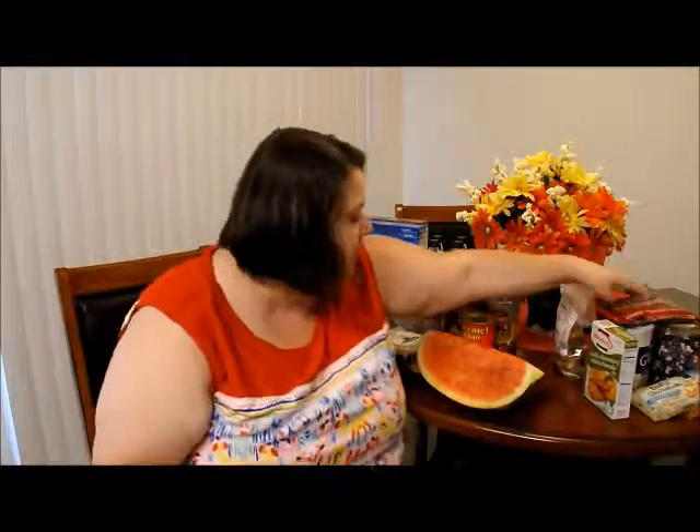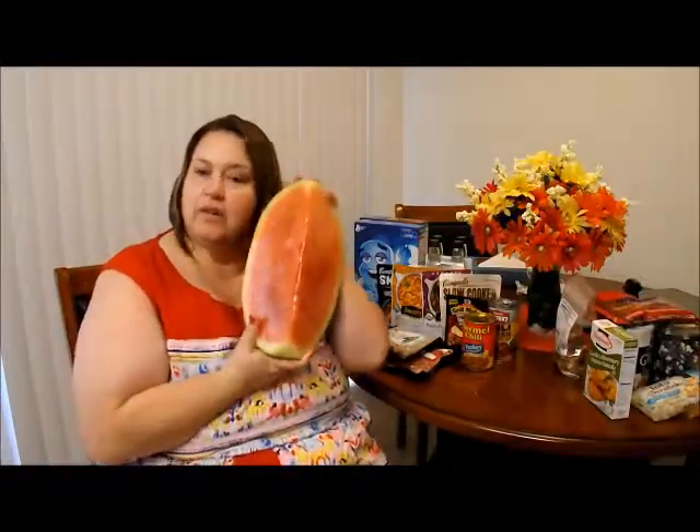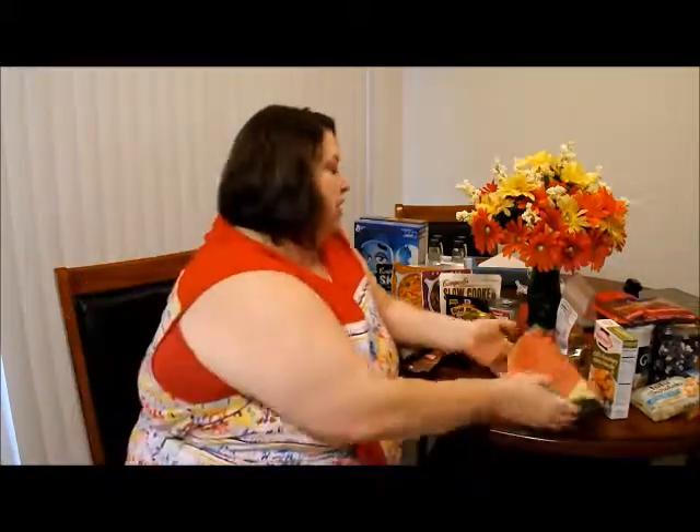That doesn't exist in here, so I got that because I like to make low carb chocolate chip cookies and stuff. And of course summertime ain't summertime without one of these — I got these and I think this is seedless actually.